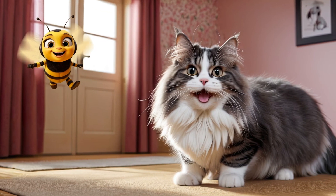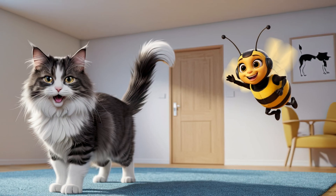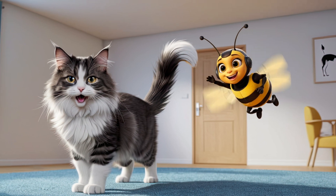Norwegian Forest Cats are large, fluffy giants. Their lush long coats keep them cozy even in cold northern climates.